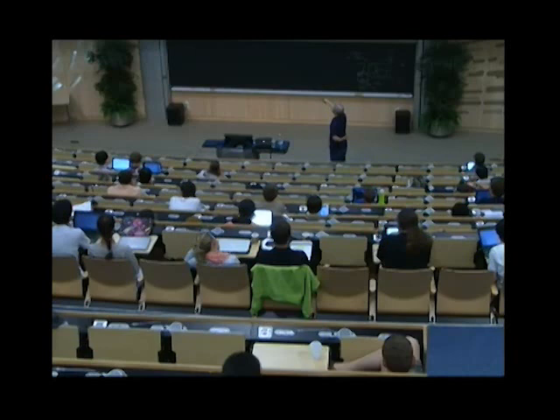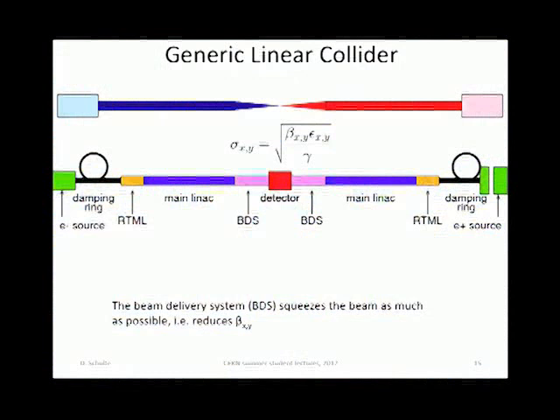Once you have cool beams with small phase space, you want to get high luminosity by squeezing the beams using optics. You make a very complex, advanced design of the beam delivery system, where you squeeze the beam — it's like a lens. You squeeze the beam as much as you can. This is the beam delivery system.